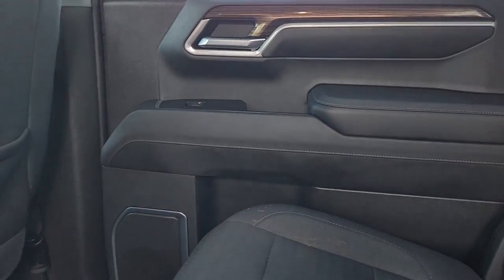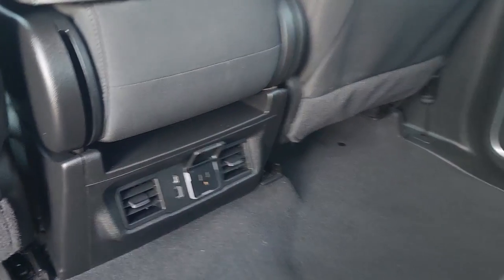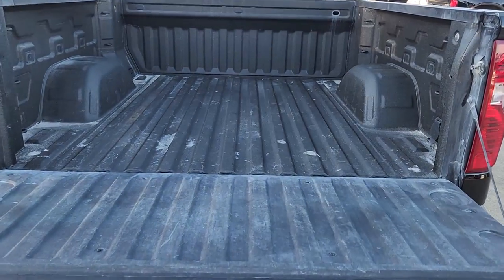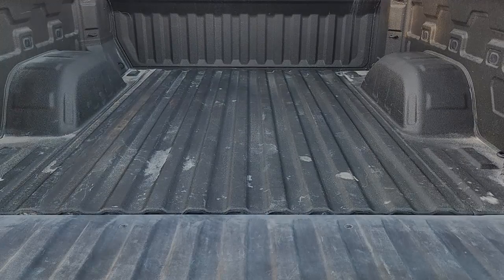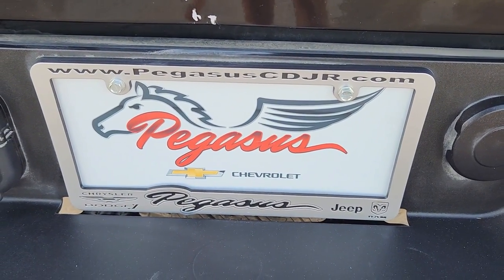The driver's seat is adjusted. The car is very strong, and it's small and quiet inside this vehicle. Thank you.